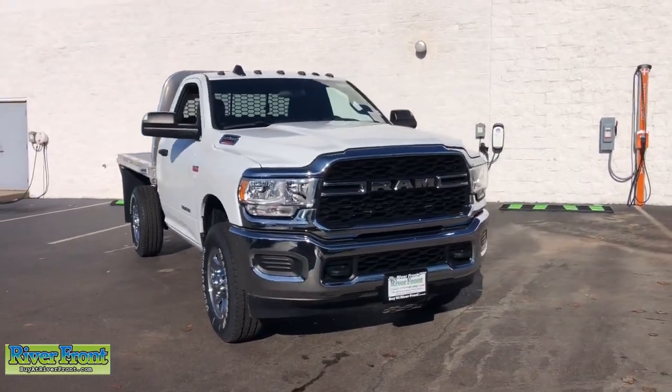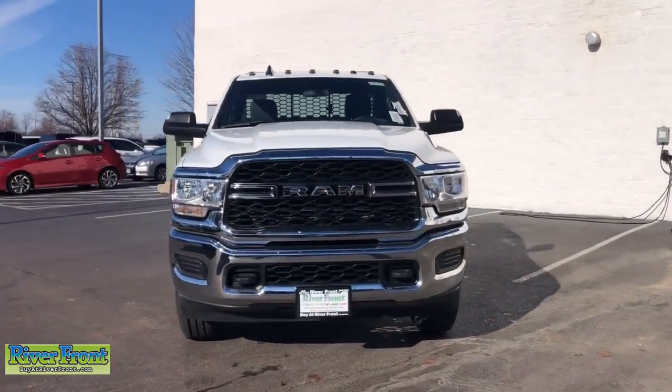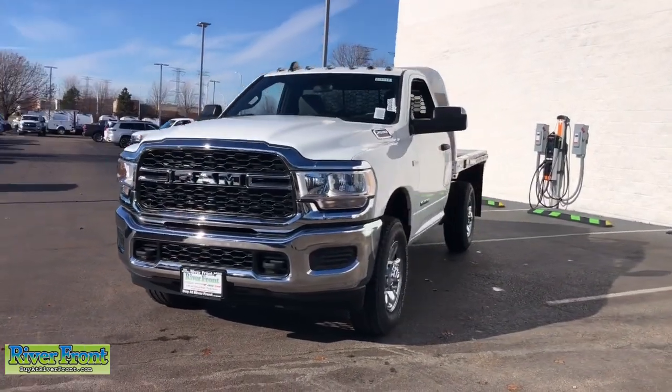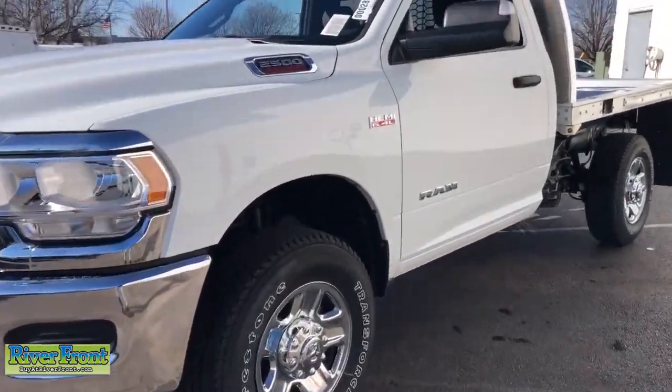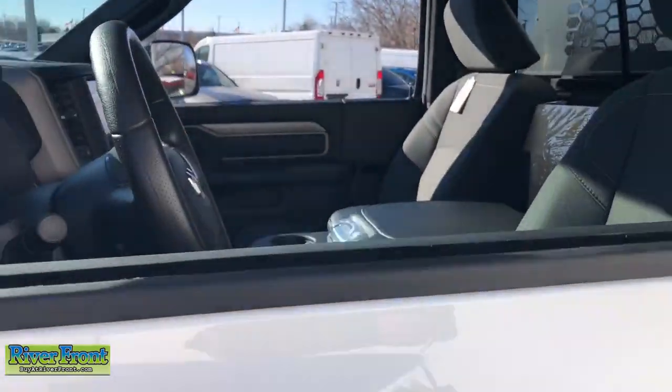Get a feel for the 2022 Ram 2500. The Ram 2500 delivers heavy-duty capability, sophisticated style, rugged strength, and technology that keeps you safe and connected.